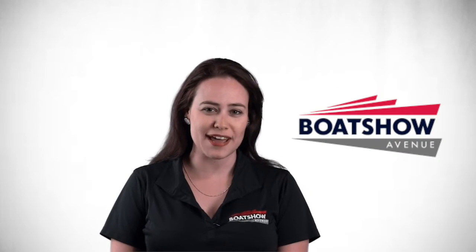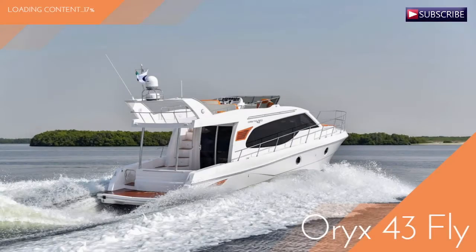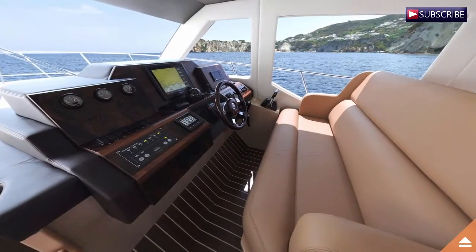This is Morgan from Boat Show Avenue, and today we are going to take a sneak peek at the new Aurex 43. With a length of 43 feet and a beam of 12 foot 7, the Aurex 43 is the largest model of the Aurex series.